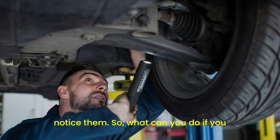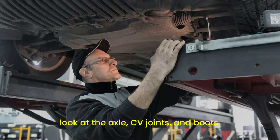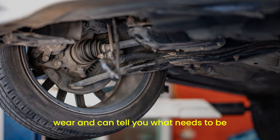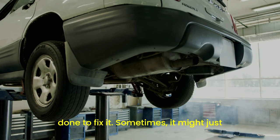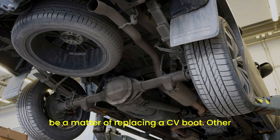So, what can you do if you suspect axle problems? First, get your car inspected by a professional. They can lift the car and take a closer look at the axle, CV joints, and boots. They'll check for any signs of damage or wear and can tell you what needs to be done to fix it. Sometimes it might just be a matter of replacing a CV boot; other times you might need to replace the entire axle.